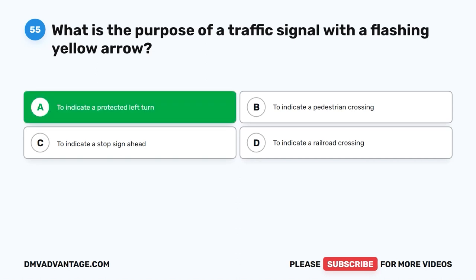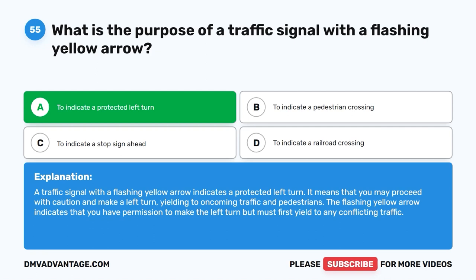The correct answer is A. To indicate a protected left turn. A traffic signal with a flashing yellow arrow indicates a protected left turn. It means that you may proceed with caution and make a left turn, yielding to oncoming traffic and pedestrians. The flashing yellow arrow indicates that you have permission to make the left turn, but must first yield to any conflicting traffic.